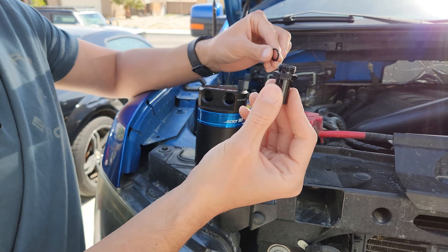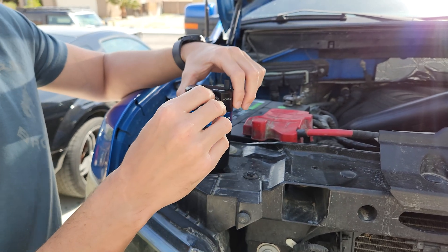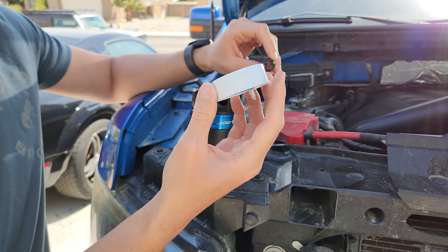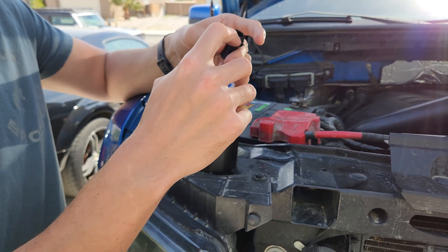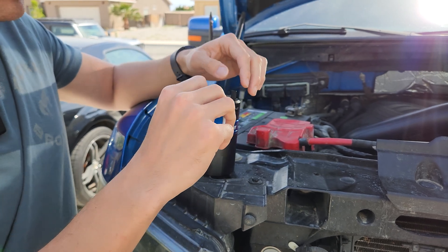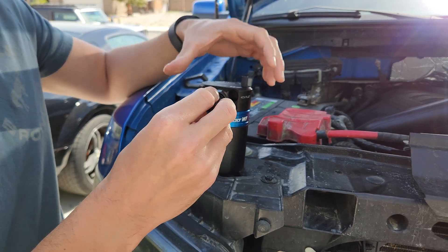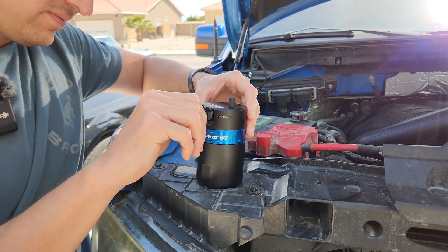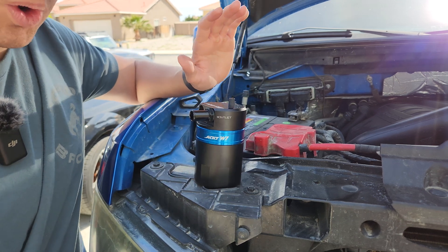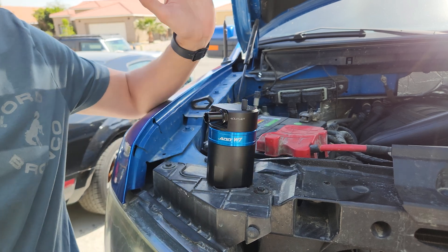We're preparing the oil catch can: take the fitting piece, slide the provided O-ring on, and insert it into the outlet, then do the same on the inlet side. If you want extra security, you can install Teflon tape, but it's not required as long as you have the O-ring on and don't over-tighten. If you do use Teflon tape, make sure you wrap it clockwise so it doesn't unravel when you screw it in. Tighten until snug, then give it a quarter turn with a 19-millimeter socket wrench — that's all.